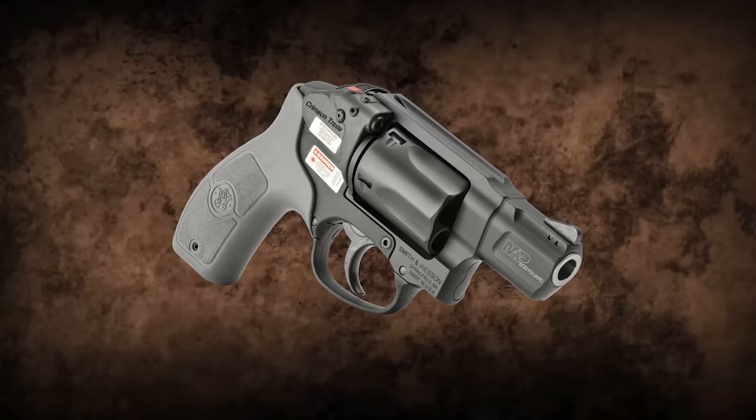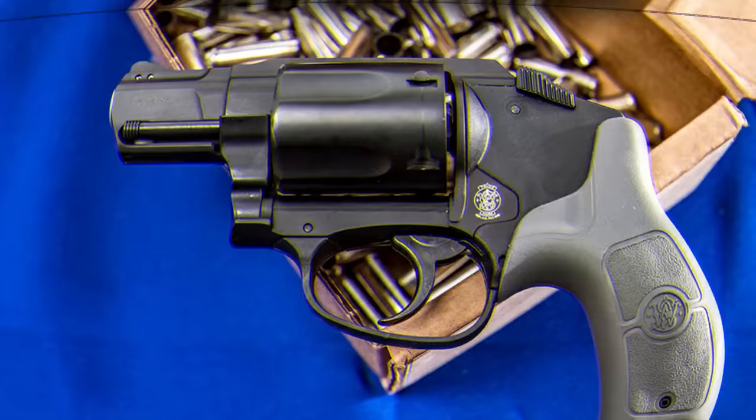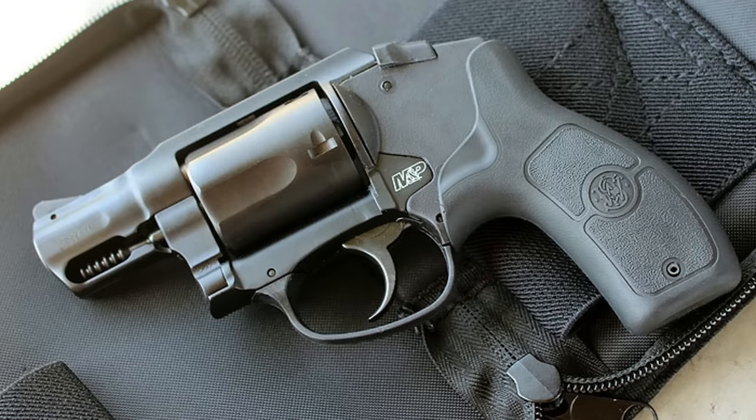Number 5: S&W M&P Bodyguard 38. The hammerless Smith & Wesson M&P Bodyguard 38 is designed for covert use. The revolver has a built-in red trace laser and is small and light, offering the ideal blend of clarity and accuracy for personal protection. Its hammerless design offers a snag-free draw, and its lightweight construction enables covert carrying. Chambered in 38 Special Plus P, with a small 1.9-inch barrel, the five-shot revolver's total length is a thin 6.6 inches, and its empty weight is a light 14.4 ounces.